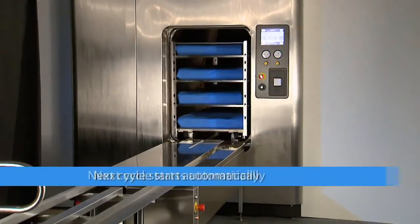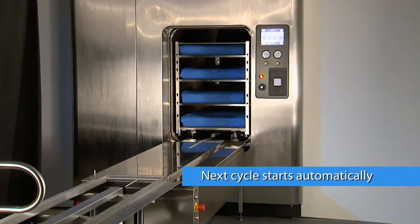The system automatically inserts the next load into the sterilizer and begins the appropriate cycle.